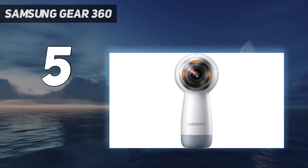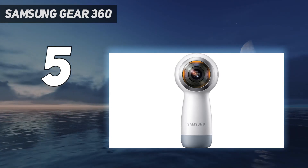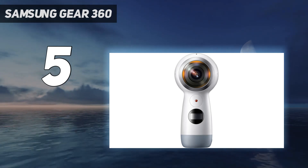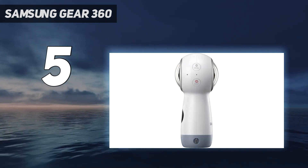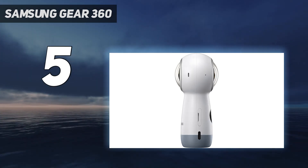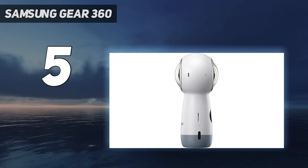However, there are a few big caveats. It only works fully with Samsung smartphones from the Galaxy S6 and up, and while it works with the iPhone 7 and later, not all of the camera's features are supported. If you have a Samsung smartphone, though, the Gear 360 is a fun accessory.